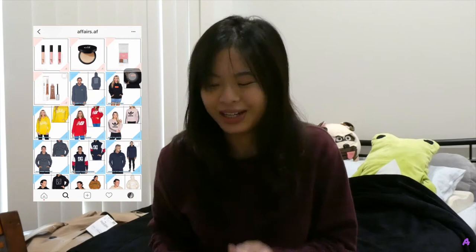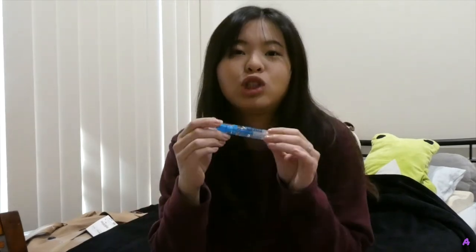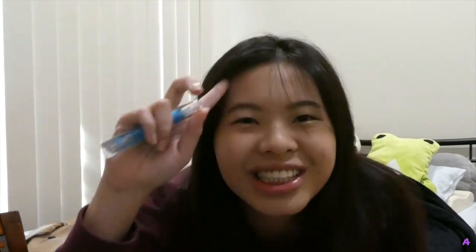Next, I bought an eyebrow gel — the Essence Lash and Brow Gel Mascara. This thing costs like $4, and it keeps my eyebrow in place. I'd been looking for a clear eyebrow gel but everything was so expensive. My friend bought it first and said she liked it, so for $4 I figured why not give it a try. I actually used it today and so far so good.